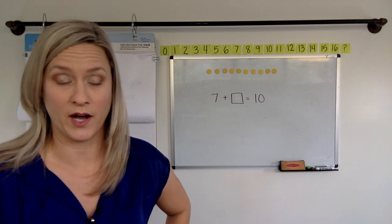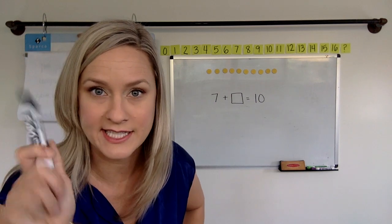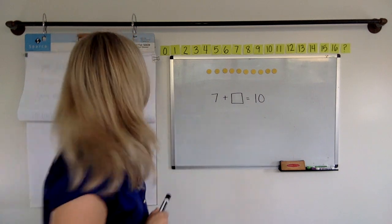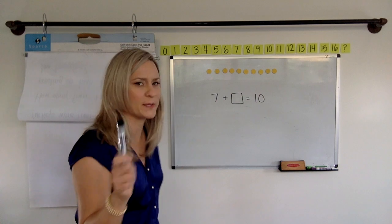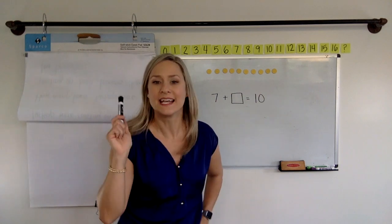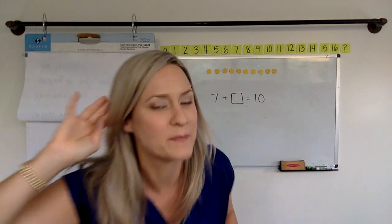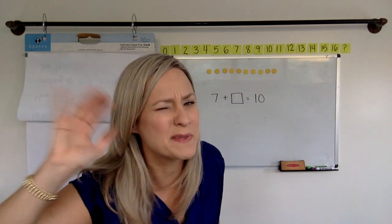All right, so I want everyone to hit pause right now and take some time to think: seven plus what makes 10. Hit pause. Okay, I want to hear it on the count of three. Nice and loud. Tell me what you think the answer is. One, two, three. Tell me.